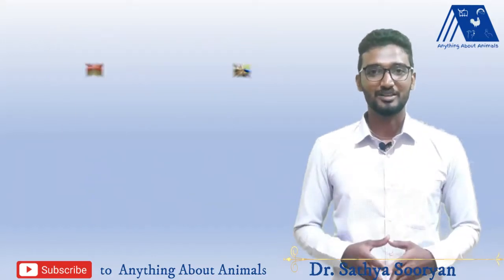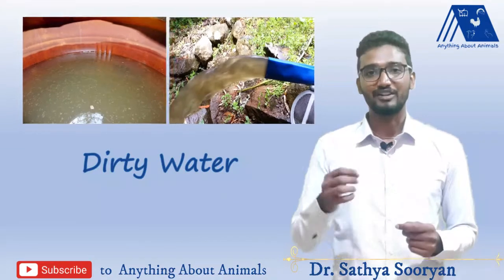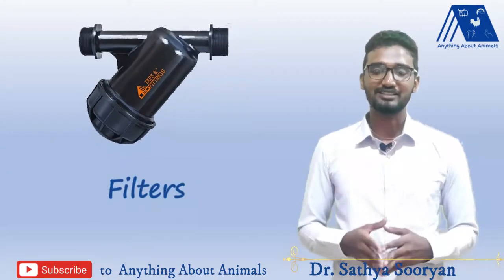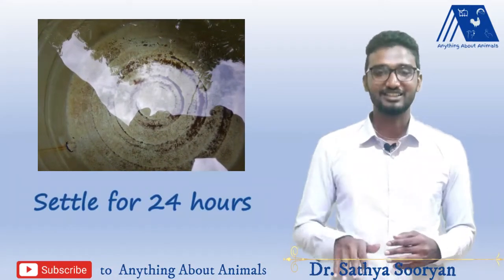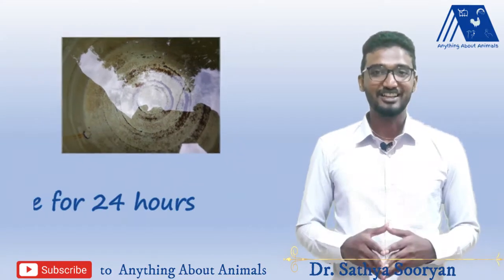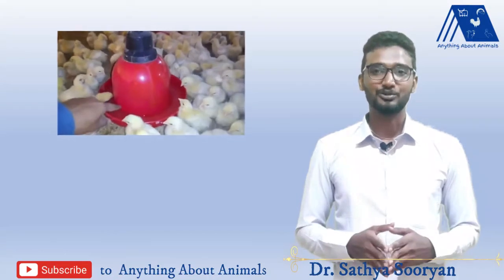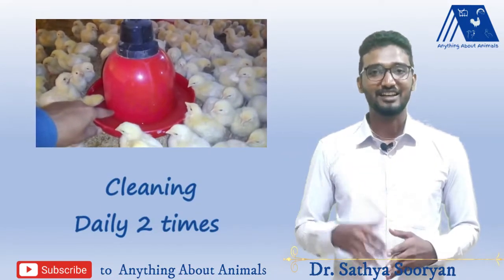When it comes to water management, water available in the rainy season is usually dirty and contains large particles. To get rid of this, you can use a filter to remove big particles, and also settle the water for 24 hours so that the big particles settle at the bottom and the clear water above can be used for your shed. If needed, you can also use bleaching powder in your water. Remember to wash your drinkers twice daily to avoid bacterial and fungal infection.